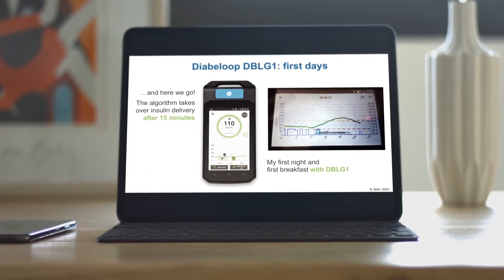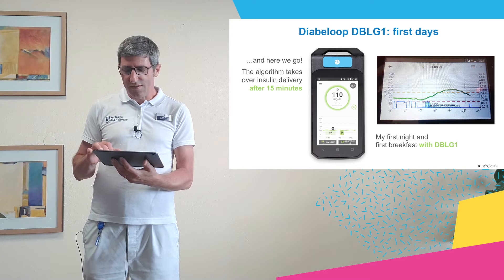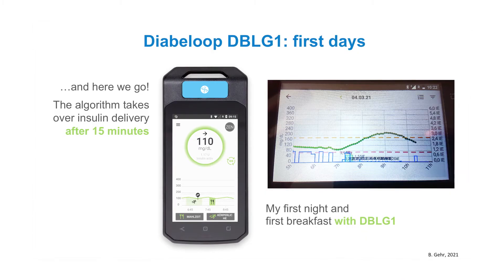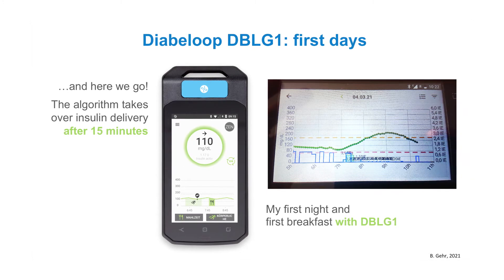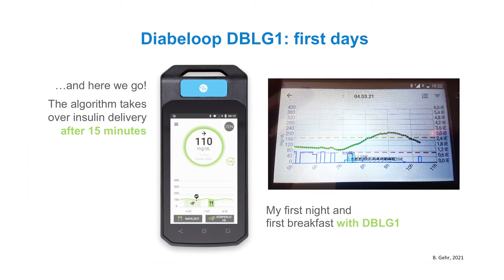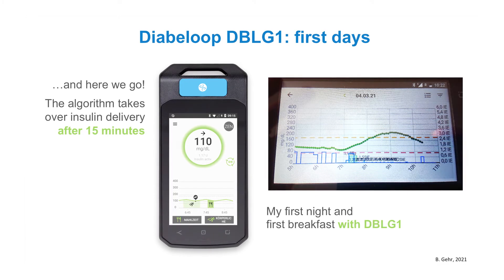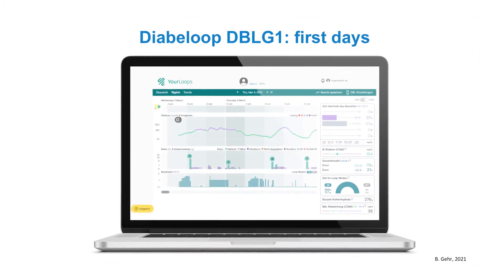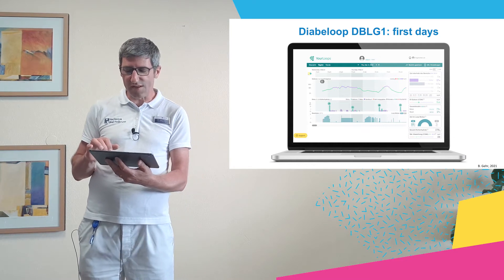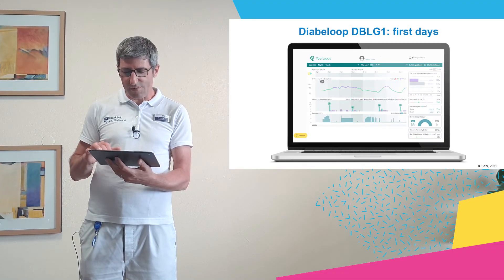My first night with the DBLG1 system showed glucose values in the morning perfectly within the target range — very stable. My first breakfast with DBLG1 used a split bolus as recommended by the algorithm; it added many micro boluses and successfully held glucose in target. The next days the algorithm performed better and better. In my first 24 hours, I had time in target of about 63%, which I think is a very good result for the start — remarkable given the system only knew my body weight, average meal size, and total daily insulin dose.